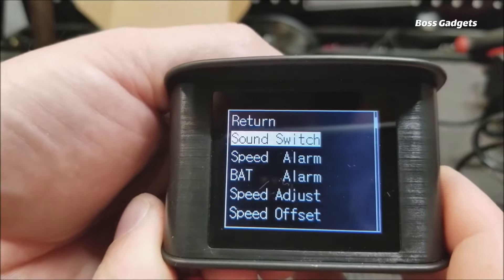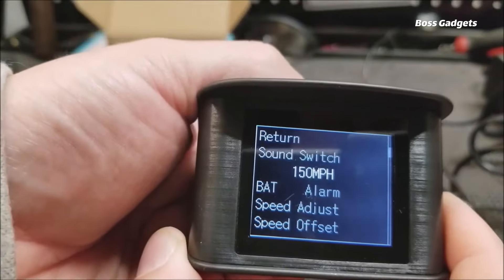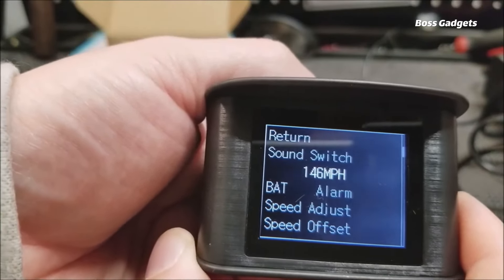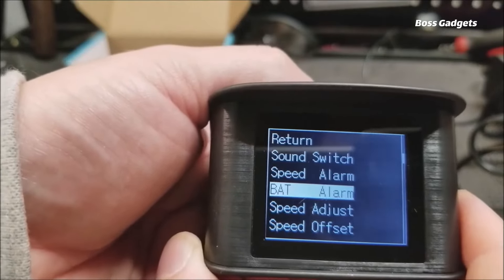Displayed data includes acceleration, battery voltage, trip time, and more. The bright 2.2-inch color TFT screen and 30-degree adjustable angle ensure optimal visibility without obstructing your forward view.